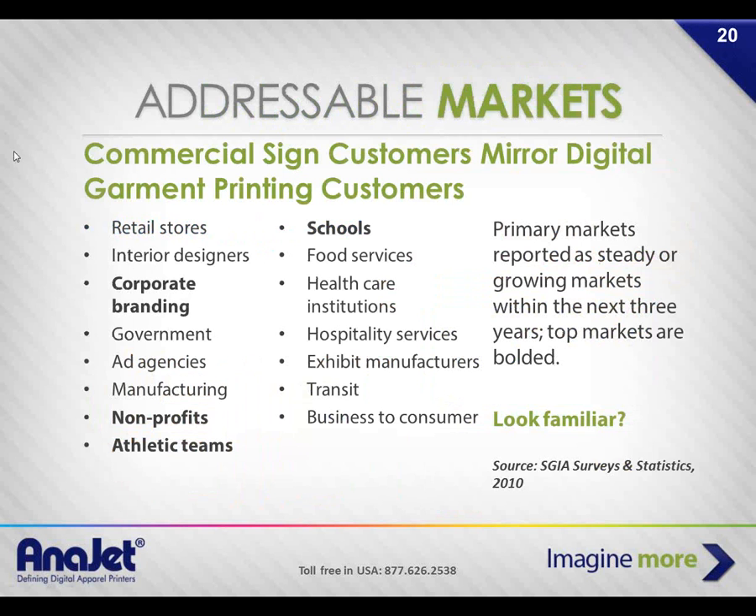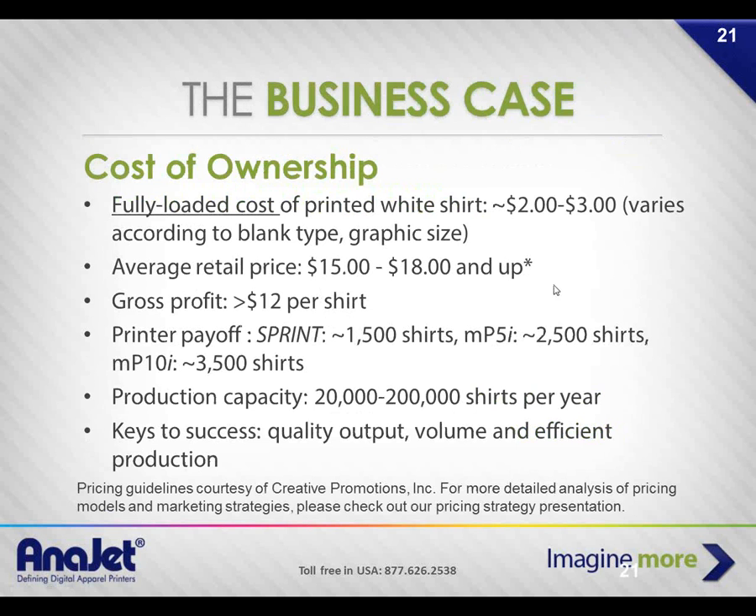The top markets from SGIA's 2010 survey that are steady or growing: corporate branding, nonprofits, athletic teams, and schools. Your customers as a sign shop are going to be the same folks who buy printed shirts. The business case for payoff: about 2,500 shirts for the MP5 and 3,500 for the MP10.